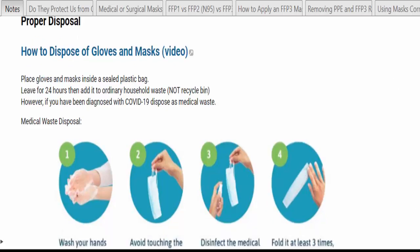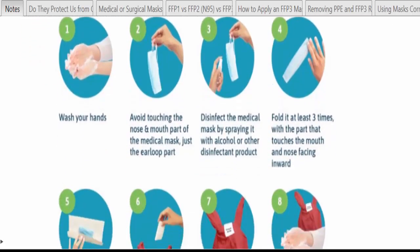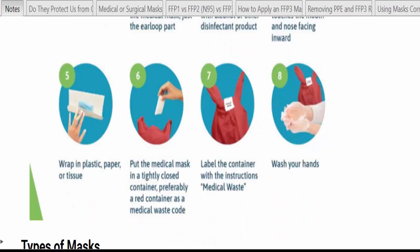Here's the medical waste disposal procedure: wash your hands; avoid touching the nose and mouth part of the mask; disinfect by spraying with alcohol or another disinfectant; fold it at least three times with the part that touches the mouth and nose facing inward; wrap it in plastic, paper, or tissue; put it in a tightly closed container — preferably red, the color code for medical waste — and label it. Then wash your hands again.